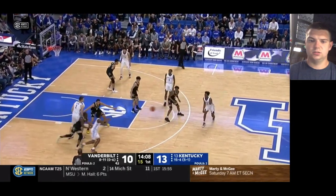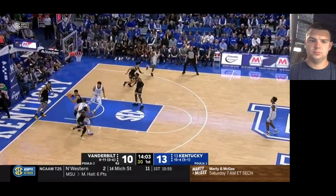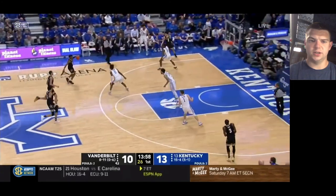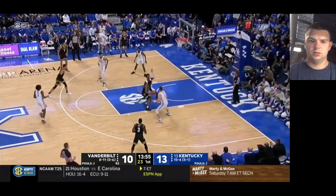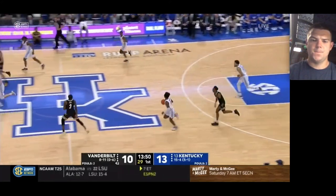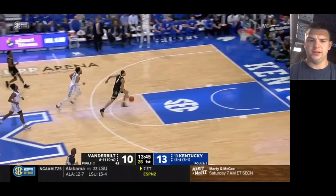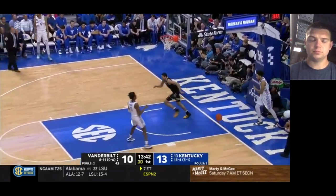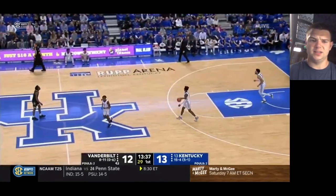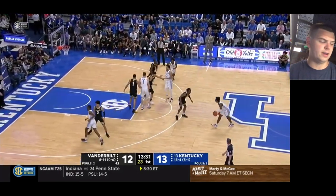He's really solid as a point of attack defender with really good length. Here he is leading the break in transition — that's a tough shot, but I like the shot overall. It's a nice steal and it's going to be a breakaway dunk. He's pretty good at just slipping into holes and going towards the basket — he just couldn't finish that one. He's one of the better sub-6'3 finishers at the rim that I've seen.